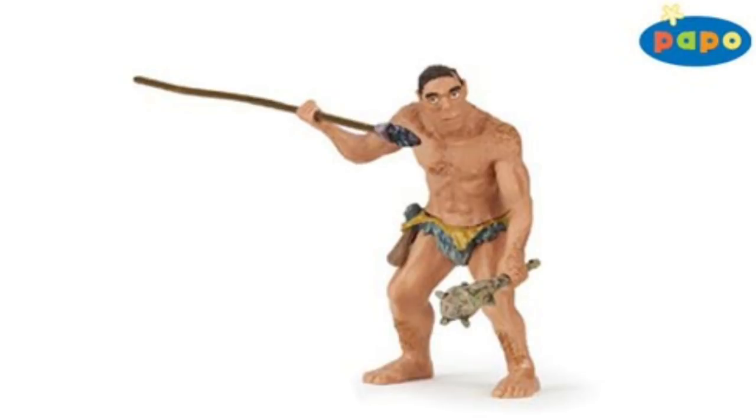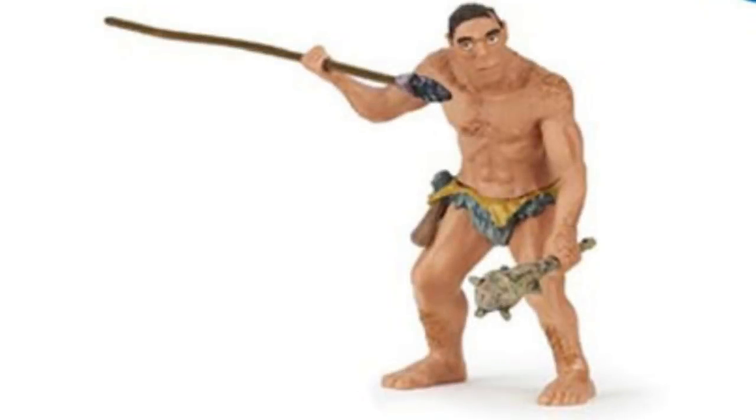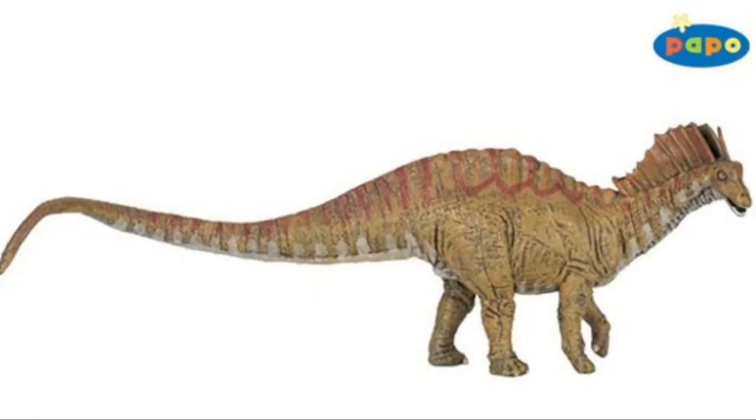Next, Papo are releasing an Early Man figure. I'm not too interested in this one, but I might review it if you guys would like to see it on the channel. I believe this is a repaint of an earlier figure they've done. To me it doesn't look that realistic, but you can never tell with Papo — they do put a lot of love and attention into their figures. Let me know in the comments if you'd like to see this one reviewed.